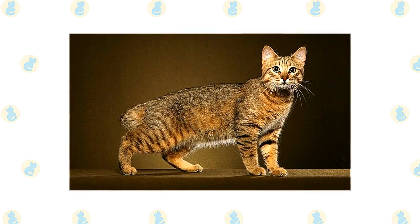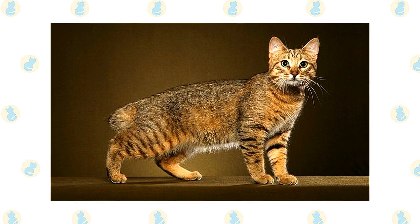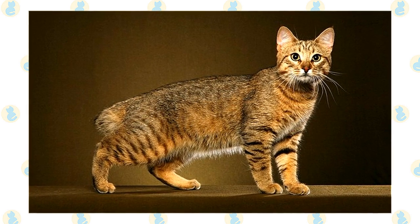It took the American Cat Fanciers Association, ACFA, up until 2005 to follow suit and accept the Pixie Bob as a recognized breed. Breeders are still hoping that the Cat Fanciers Association, CFA, will soon start accepting the Pixie Bob as a breed as well.